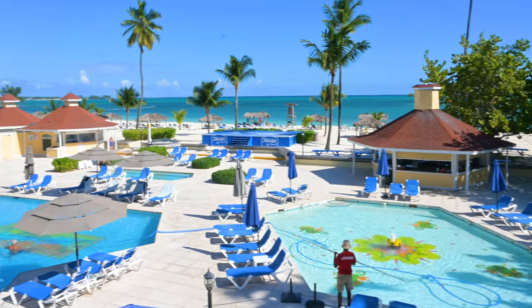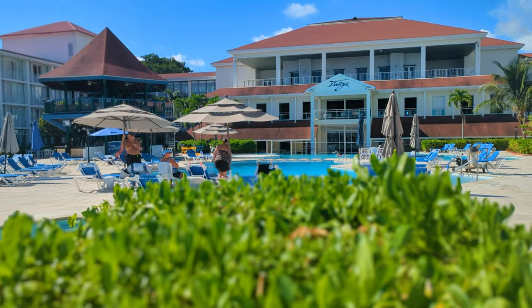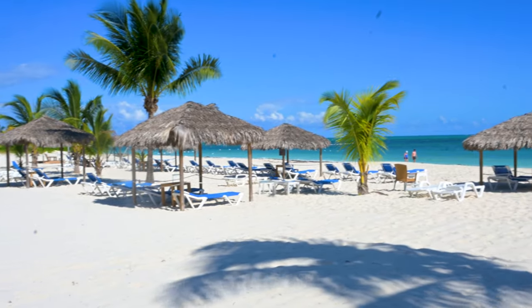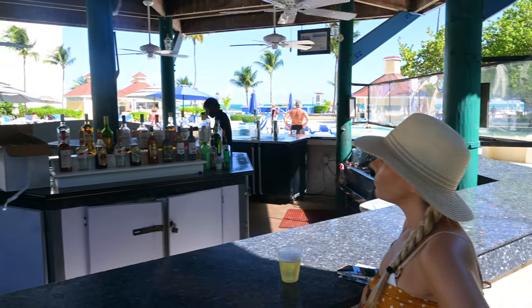We checked in — it was $105 per person. We put down a deposit before we got here. Wow, check out this view. I cannot believe how quiet and beautiful it is here. I actually thought based on the reviews it would be a lot busier, but this is like a great place to come relax — something we've been missing all trip.